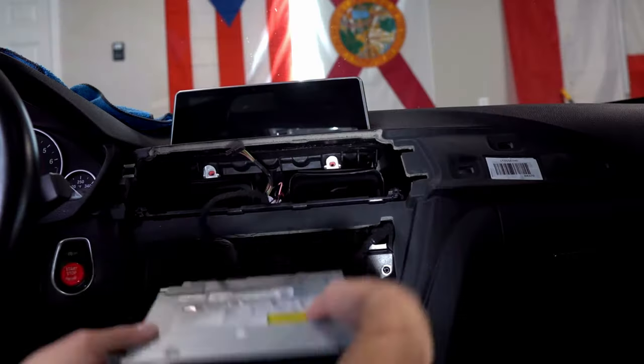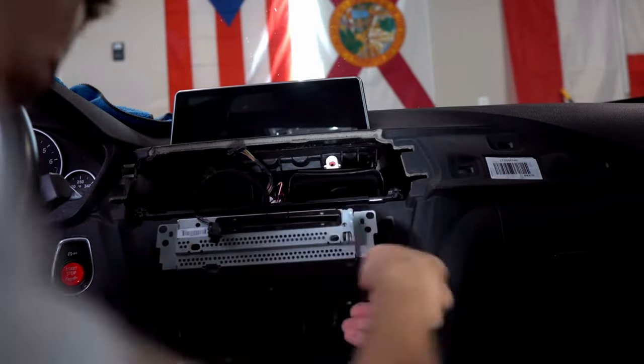That just about wraps it up for the exterior mods, so now we're gonna hop into the interior. Up first we have the Apple CarPlay unit, which cost me about $340. I got this unit from waka.com. I get a lot of questions on this unit all the time — pretty much because it's the budget-friendly version of an actual Apple CarPlay unit. For what you need it for, it works pretty well. I made a video on it covering the things I don't like and the things I do like about it.